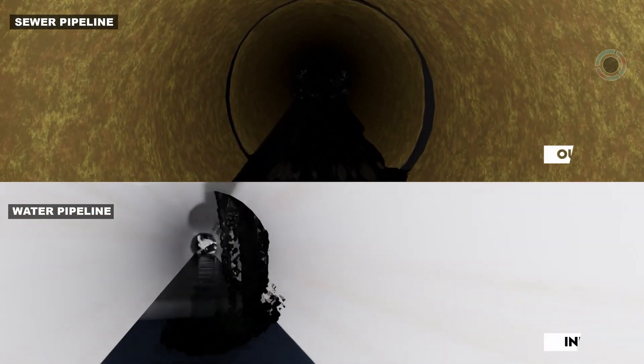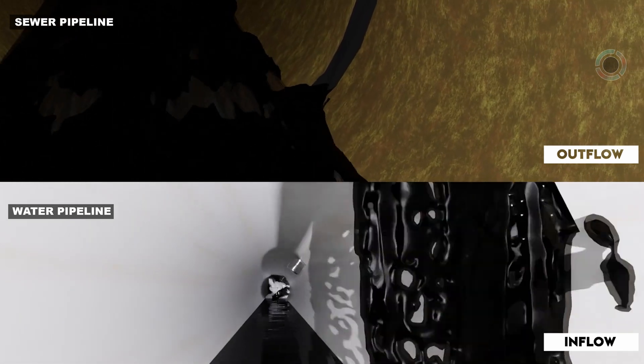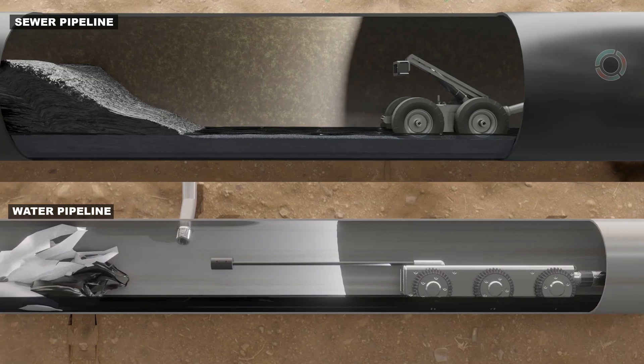Here is the contamination point, where sewage water is getting mixed with the drinking water. Let's talk about swan.